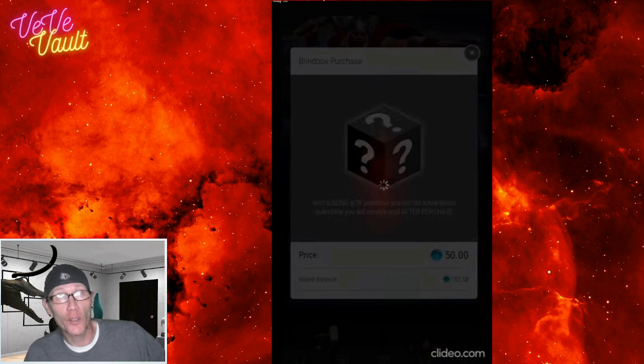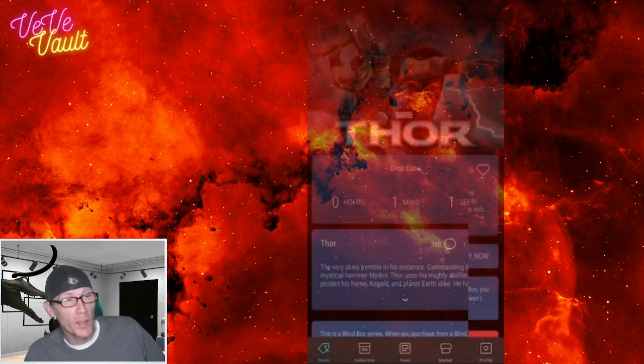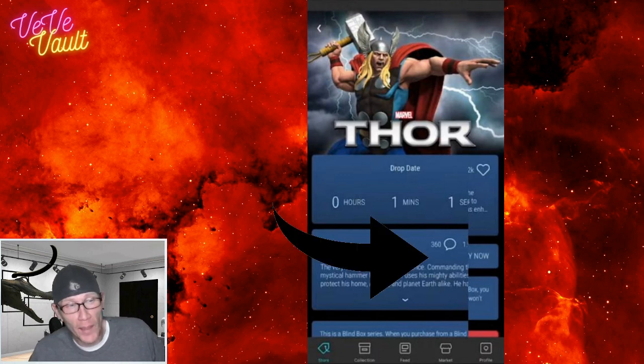Looking back at the Thor drop, you can see that the buy now button pops up right underneath where the comment or the like button is, so I'm going to be clicking in that little blank space below those two icons.